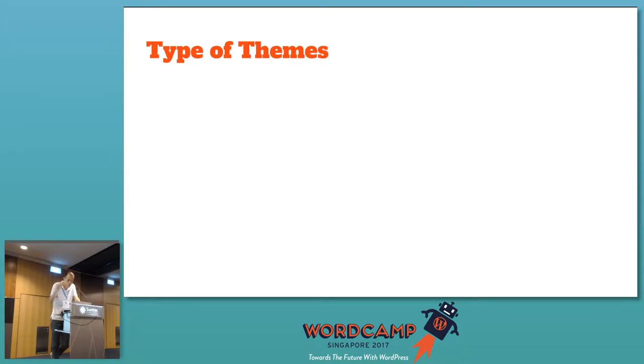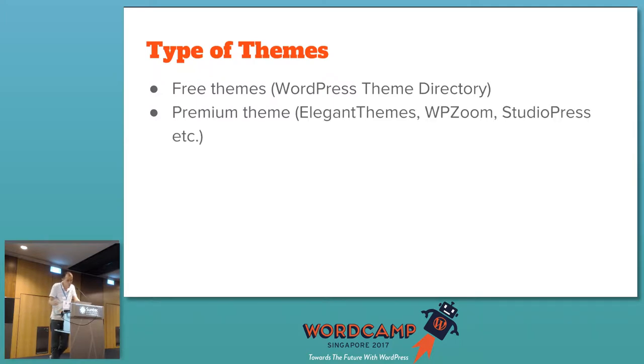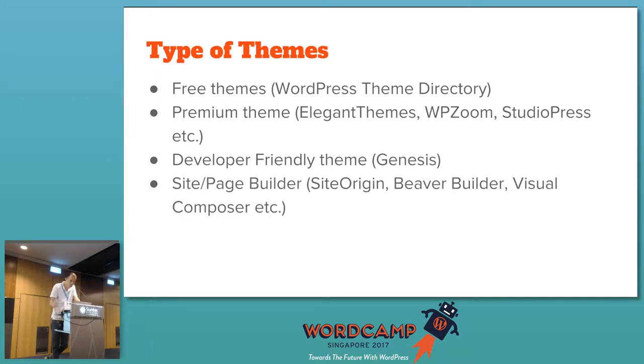Next, for themes: when setting up your WordPress, my advice is if this is your first site, don't worry too much about the design — you can tweak it later. There are a lot of free themes in the WordPress theme directory. For premium themes you can use Elegant Themes, WP Zoom, StudioPress. If you're a developer, try Genesis — it's a developer-friendly theme. There are also site builders like SiteOrigin and Beaver Builder that you can install as plugins to create your own site design.